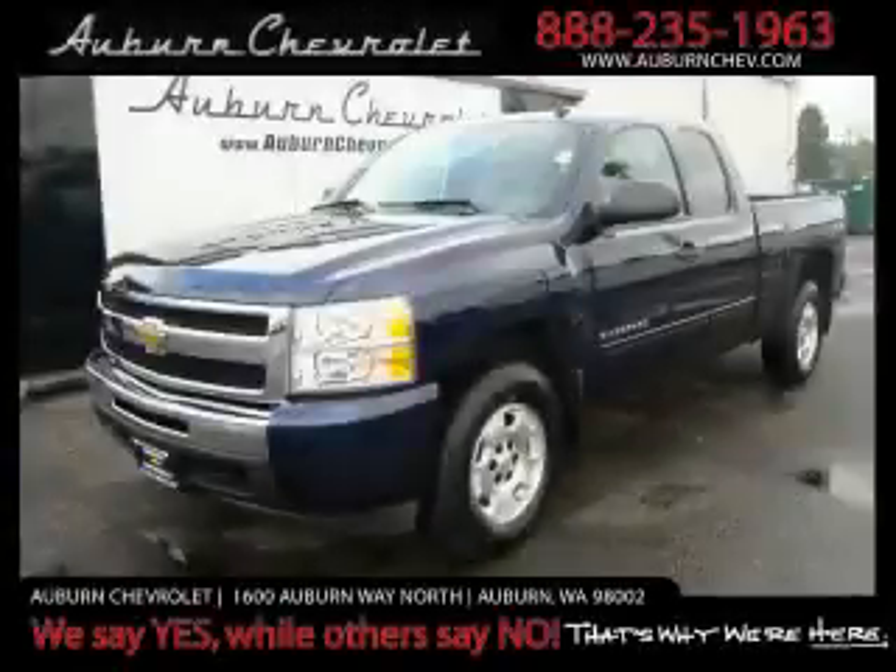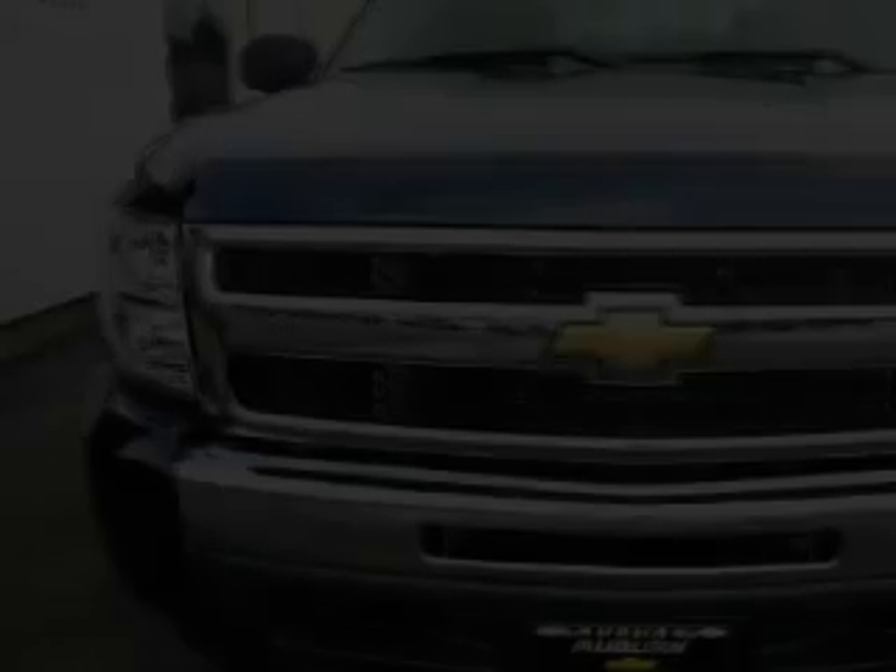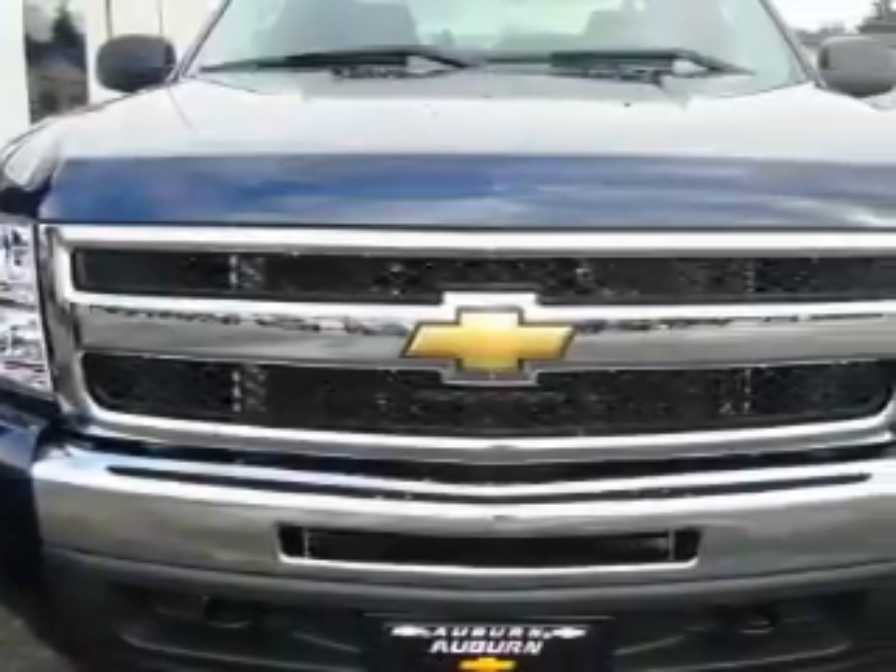This is a brand new 2010 Chevrolet Silverado 1500. Whether hauling, commuting, or towing, this truck is the right one for you.